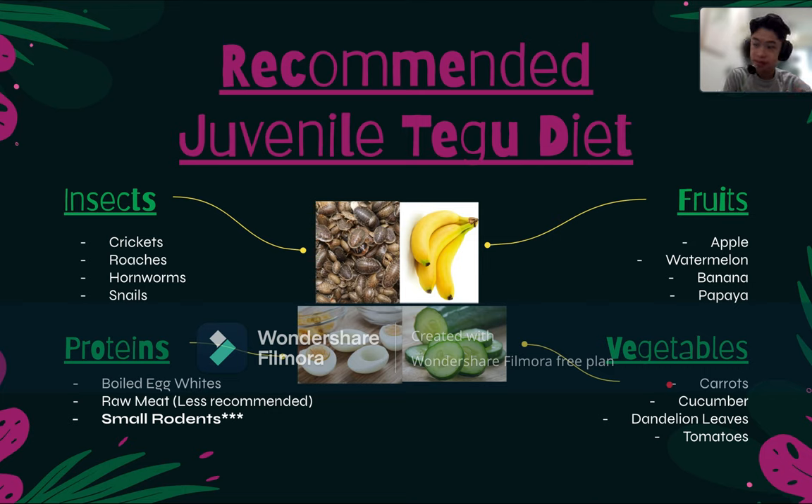For vegetables, you don't have to feed them too much — maybe twice a week is great, as they are mainly omnivores and eat primarily proteins. For vegetables you can give them carrots, cucumbers, dandelion leaves, and tomatoes. This is basically the juvenile Tegu diet.